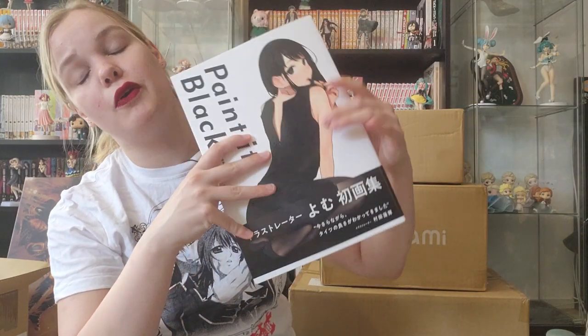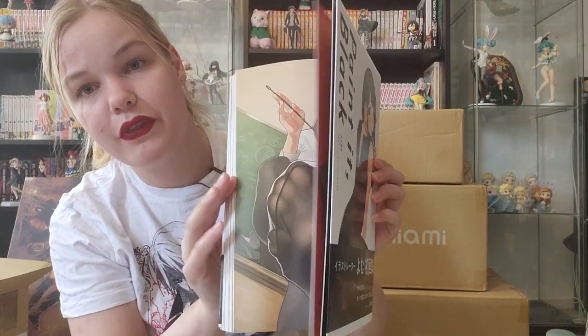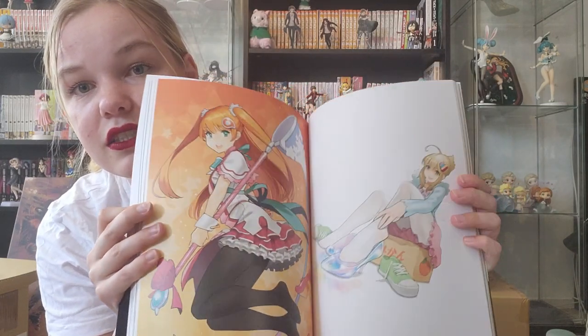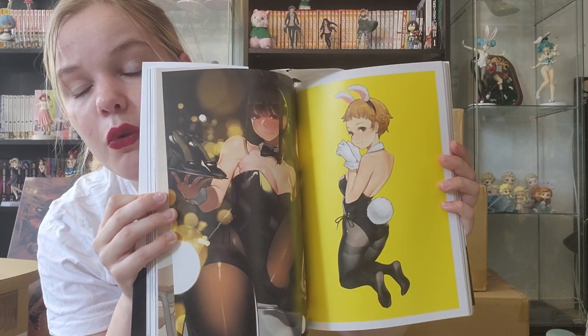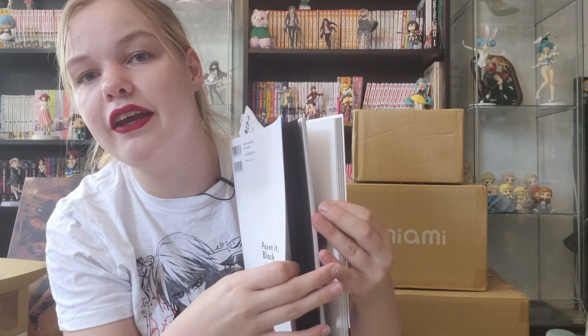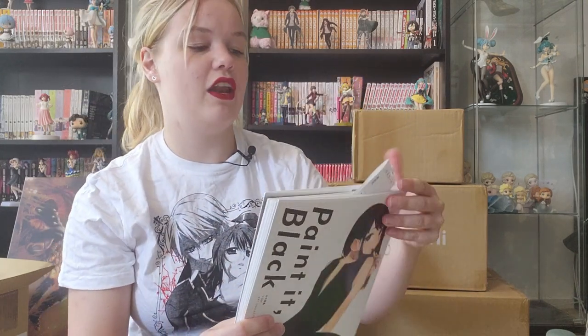The next one is also from Yahoo Japan Shopping, so it's new, and it is also from Grafiction — the Painted Black art book, which has women wearing black tights or black clothing. We have some bunnies too. You could say I'm a little bit of a degenerate for buying these books, but I just think the artwork is really well done, and who doesn't love art books of sexy women?